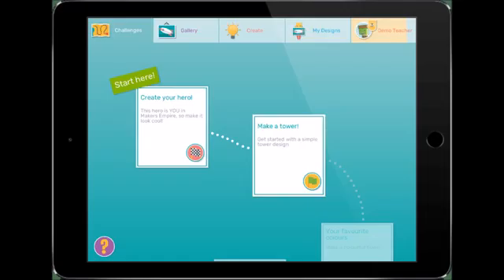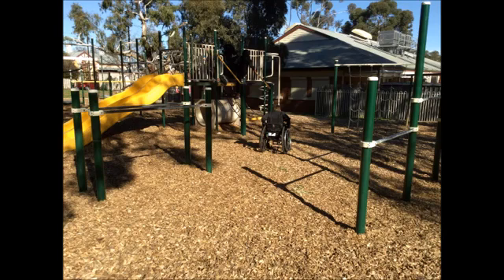First we got to explore and then came the ideas. We noticed our big kids' playground was not suitable for everyone in our school.